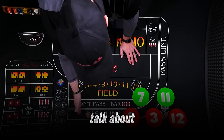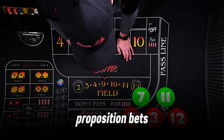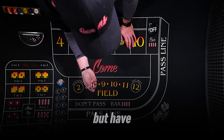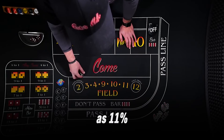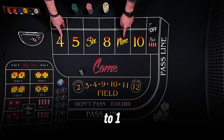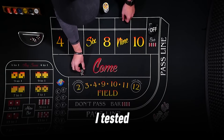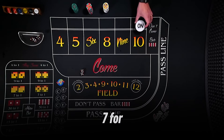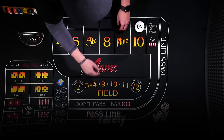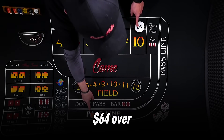Now let's talk about bets to avoid, because the craps table is full of traps. Proposition bets — like betting on a specific number like 7 or hard 8 — sound fun, but have house edges as high as 11% to 16.7%. For example, the Any 7 bet pays 4 to 1, but the house edge is 16.67%. I tested this in demo mode, betting $10 on Any 7 for 50 rolls, and I lost $380 because the bet hits so rarely. Compare that to my pass line with odds strategy, which made $64 over the same rolls.